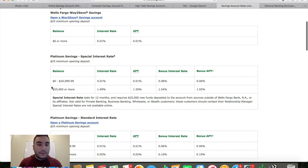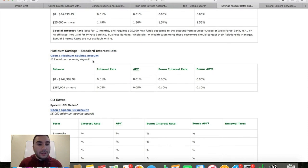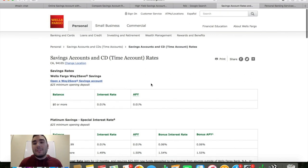That special interest rate for the last 12 months requires $25,000 in new funds deposited from sources outside of Wells Fargo or its affiliates. This is their Platinum Savings account, and with $250,000 or more your interest rate is going to be 0.05% with a 0.1% bonus interest rate. So again, pennies on the dollar compared to the top three I'm going to show you. Let's hop into TD Bank, which offers a very low interest rate.